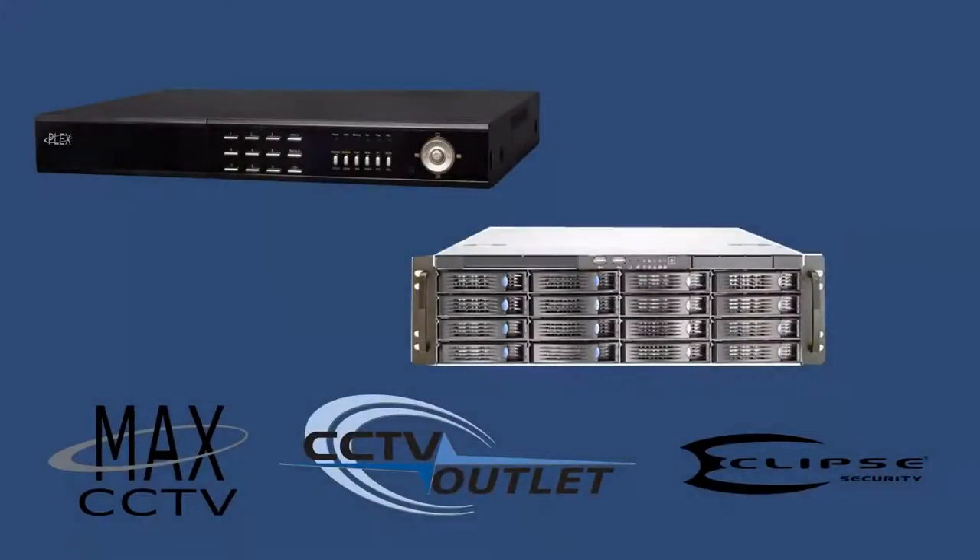Recording high-definition video requires increased hard drive space. In order to fill your extended video retention needs, Plex T-Series DVR systems can take full advantage of network-based storage options.